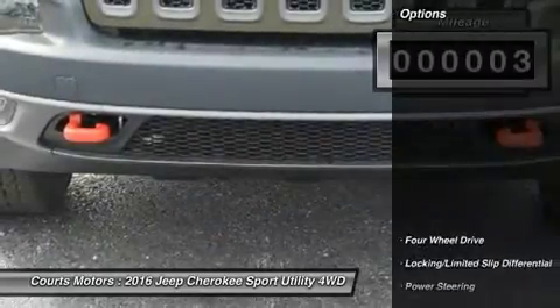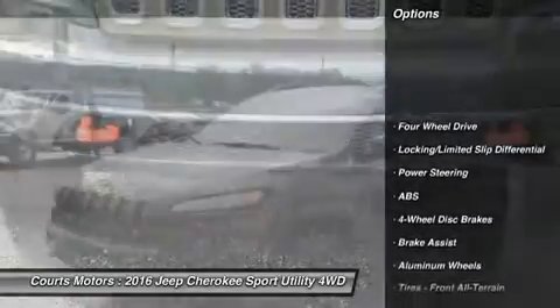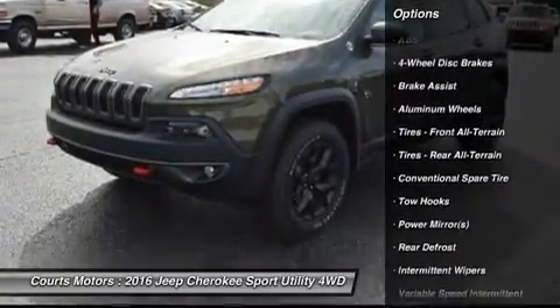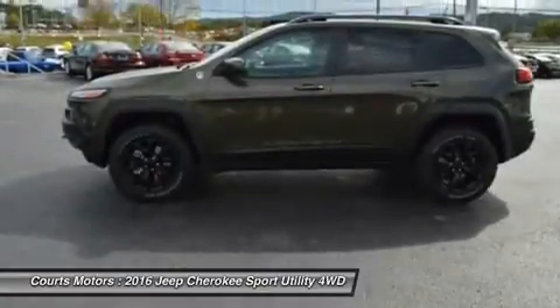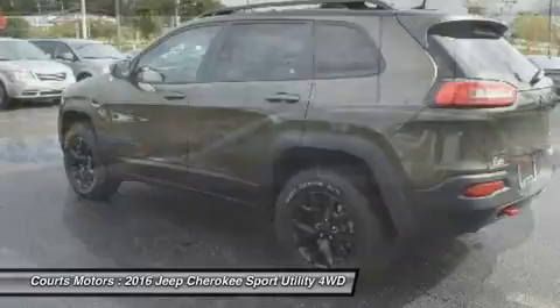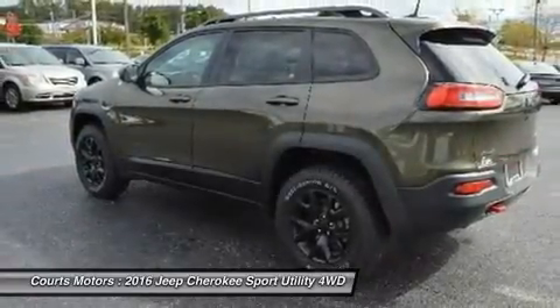Even the signature Jeep 7-slotted grille is a modern refined look, but is still instantly recognizable. Standard on all models is the impressive 2.4-liter Multi-Air 2 Tiger Shark i4 engine with 184 horsepower and a 9-speed automatic transmission.